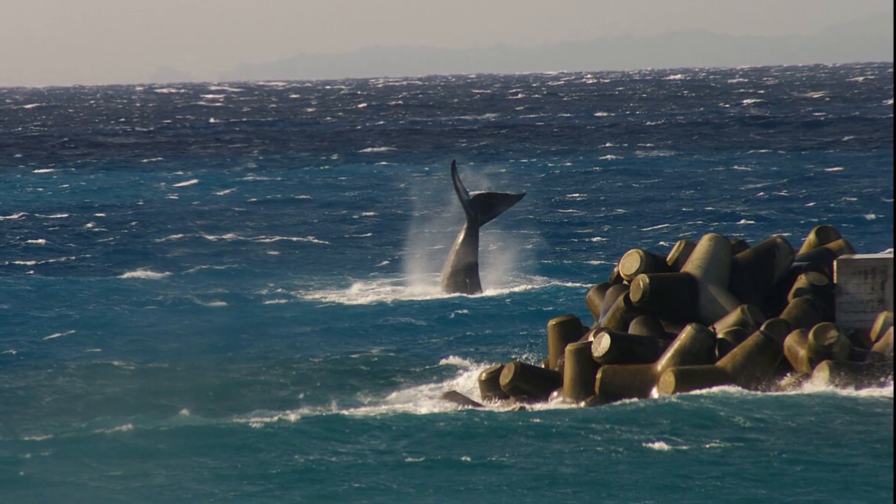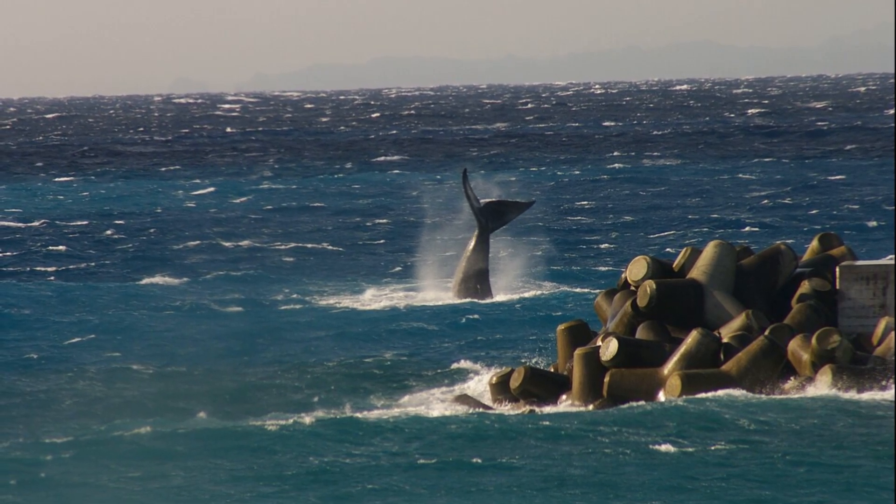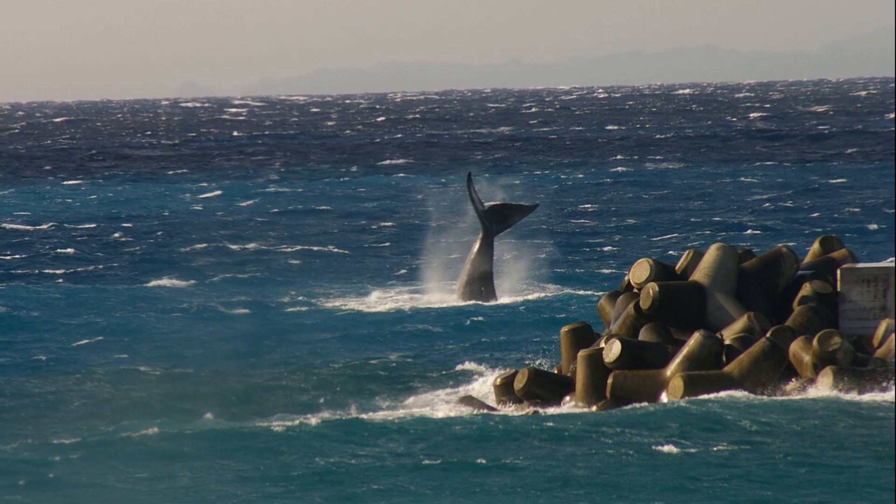Right whales were easy targets for whalers because they swim slowly, can be close to the surface, and produce a high yield of oil.